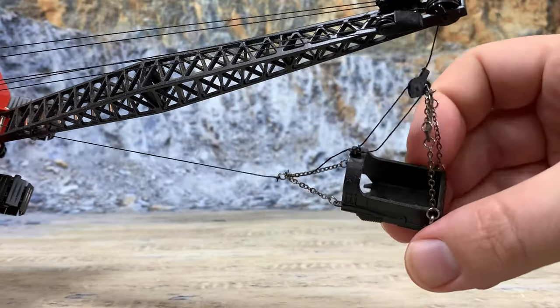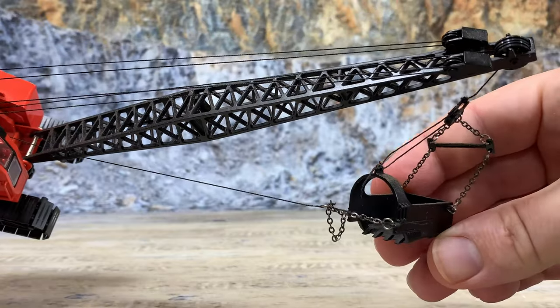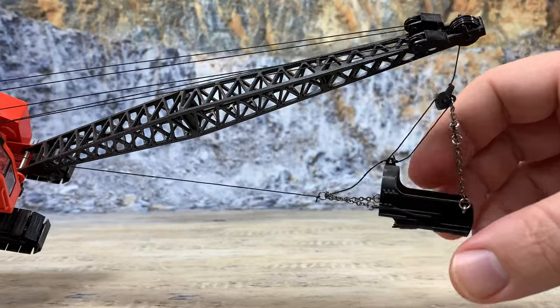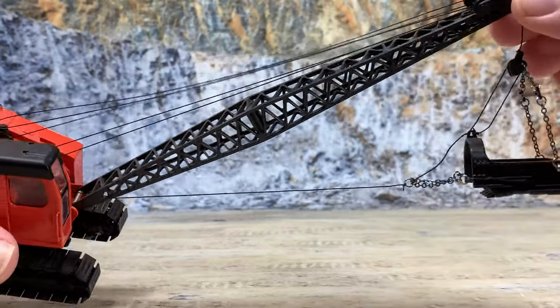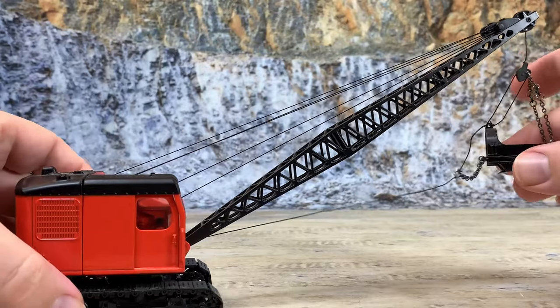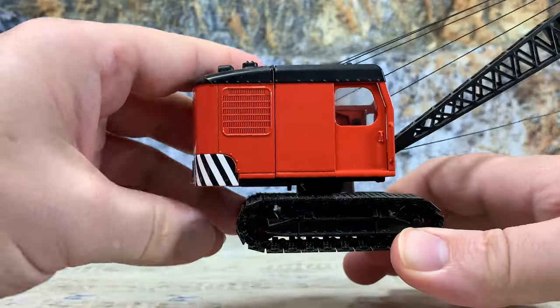There is the three-quarter yard drag line-style bucket — it's just got teeth on the front. It hits the ground and then scoops towards the machine as the cable pulls it in. These were really efficient machines. They did tons and tons of work, and drag lines are still being made today.